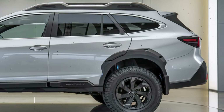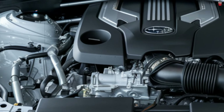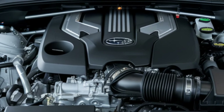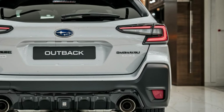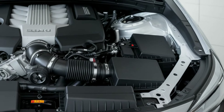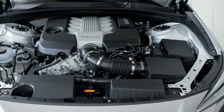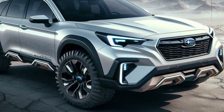Both engines are paired with a smooth-shifting Lineartronic CVT transmission, which improves fuel efficiency and provides smooth shifting. Subaru's legendary all-wheel drive AWD system comes standard, giving you optimal traction in any condition, whether it's snowy or rocky. The Outback also has 8.7 inches of ground clearance, giving it great off-road capability and making it the ideal companion for any adventure.